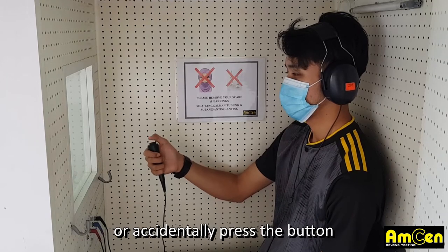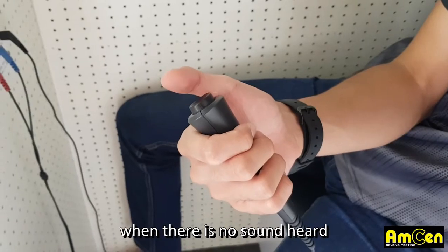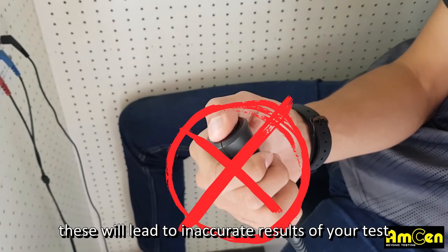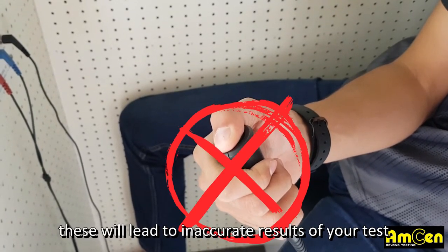Please be careful not to willfully, purposely, or accidentally press the button when there is no sound heard. Do not press for too long. This will lead to inaccurate results of your test.